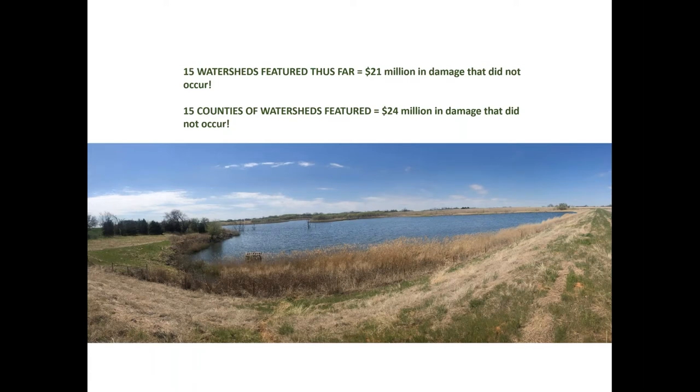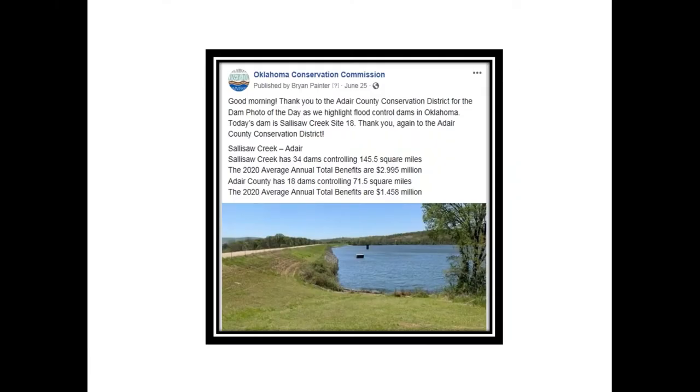For the remainder of the series, we provided the watershed and county information for each site each day using Dam Watch. This post came more than two months into the project. We highlight the conservation district in part because the districts took the time to have staff go out and get these photos, and they were great about answering any questions I might have.